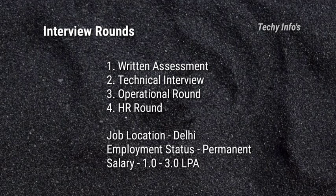The interview consists of 4 rounds. First round is the written assessment. Second round is the technical interview. Third round is the operational round, which is a technical plus HR round. Fourth round is the HR round. Job location is Delhi. Employment status is permanent full-time. Salary is 1 lakh to 3 lakh per annum.